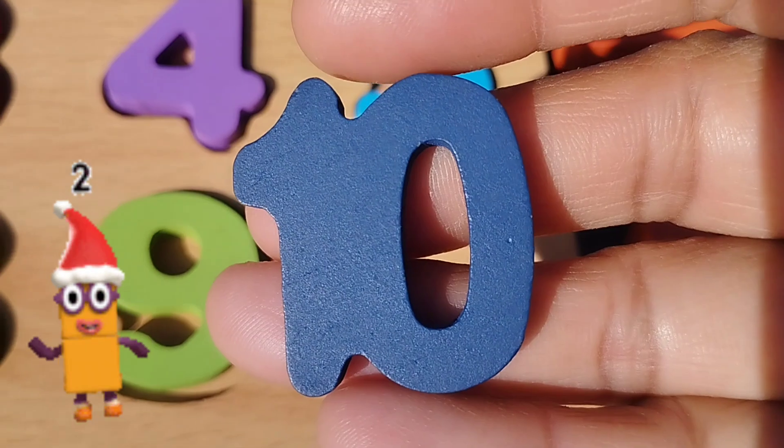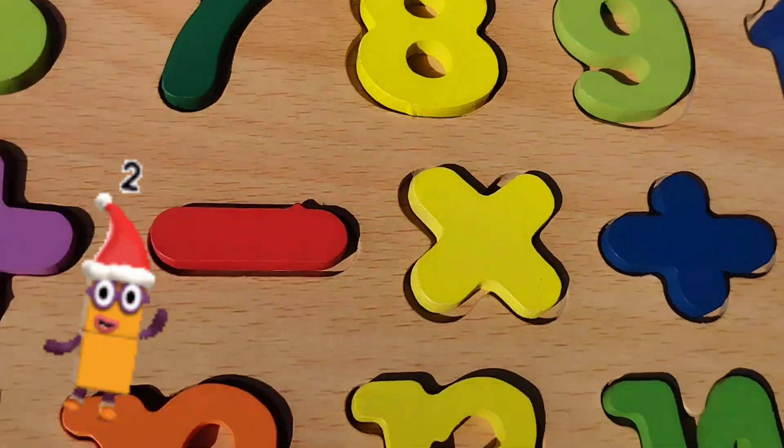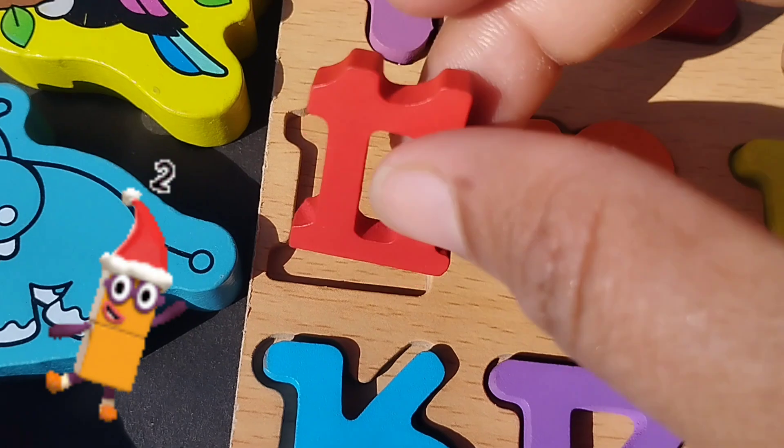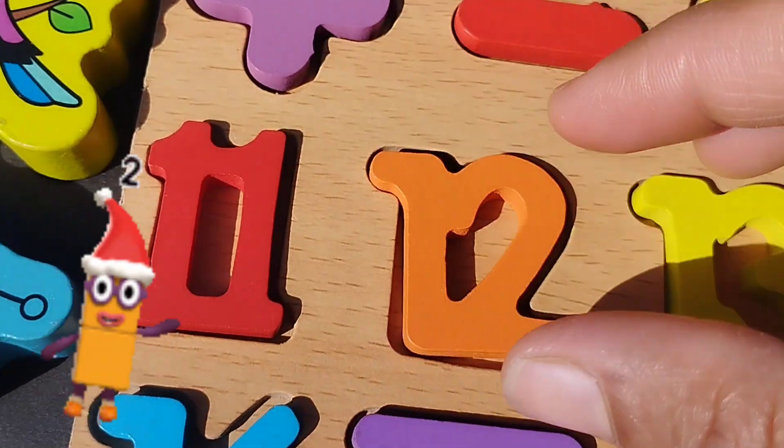And ten. One. Zero. Ten. The next number is number eleven. Number eleven.